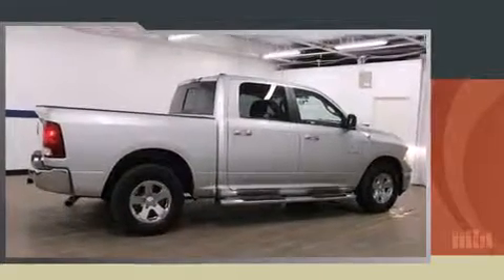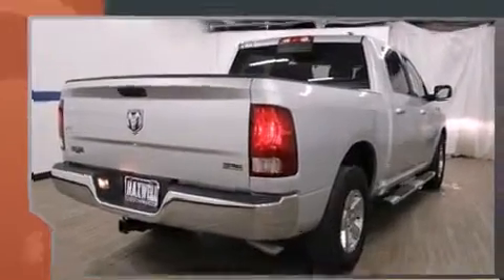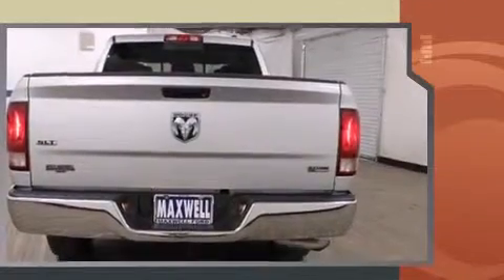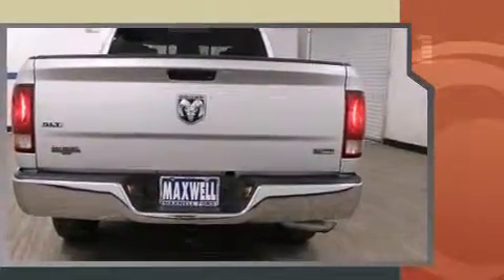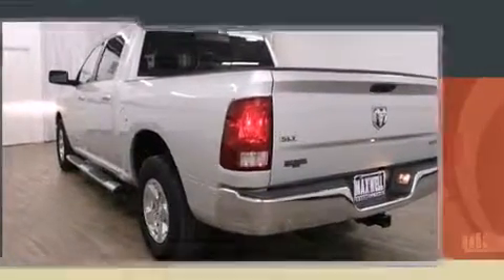Here's a great deal on a 2010 Dodge Ram 1500. With just over 35,000 miles on the odometer, you'll be sure to appreciate this model's condition and value. Smooth gear shifts are achieved thanks to the powerful 8-cylinder engine, and for added security, Dynamic Stability Control supplements the drivetrain.